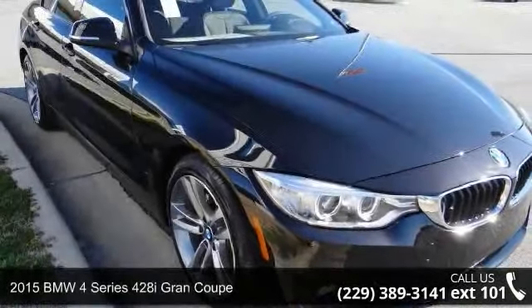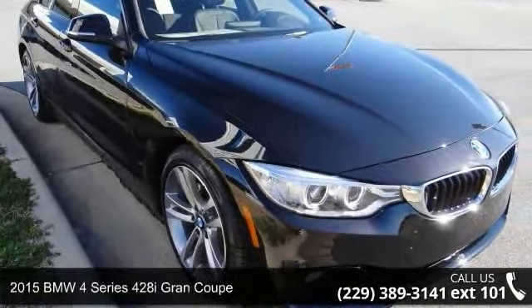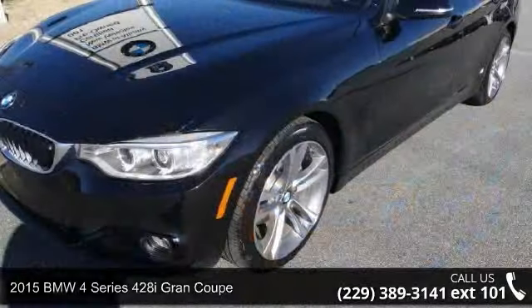Step into the 2015 BMW 4 Series. Don't miss this great deal on a luxury vehicle.